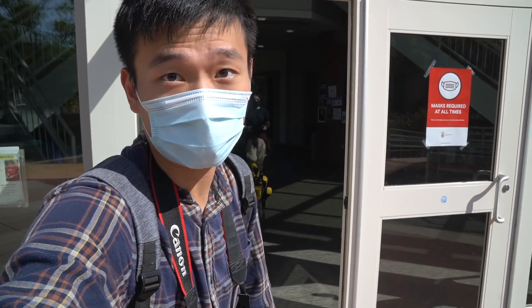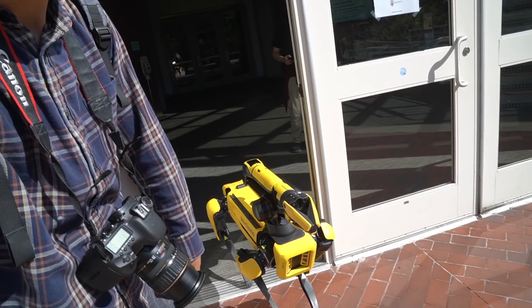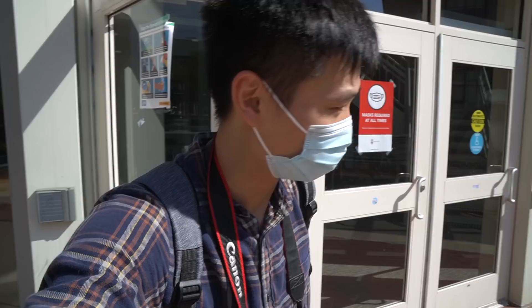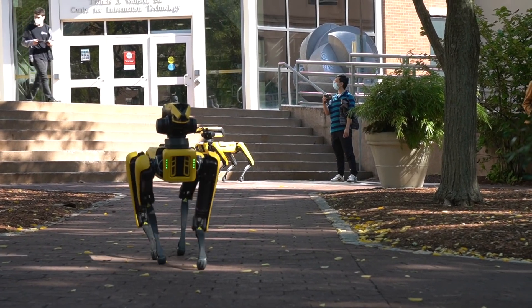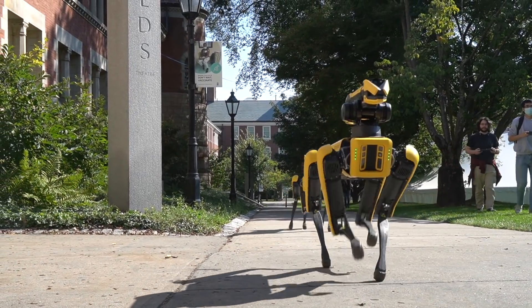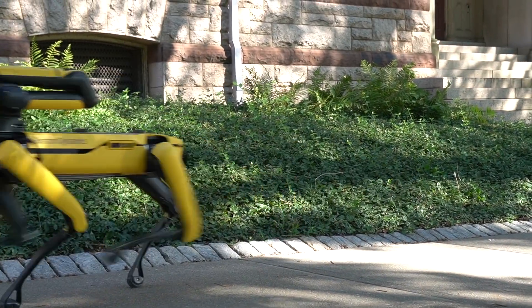Alright guys, the dog is about to come out. Let me just hold the door for him. It's pretty cool, right? It's so cool guys — we are walking with the Boston Dynamics Spot dogs.